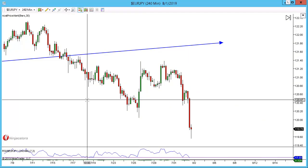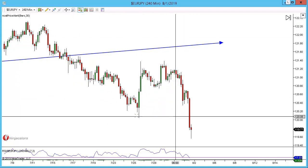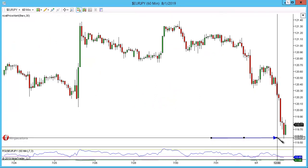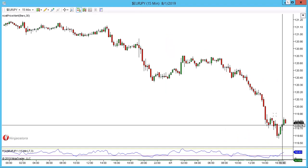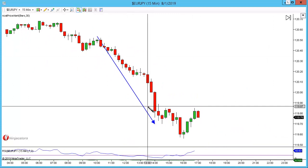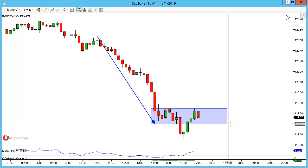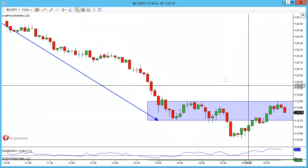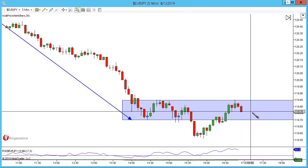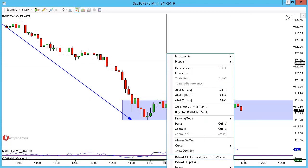On the 240 there wasn't a great deal — we had a lovely move, then a horrible consolidation, and we broke out to the downside. On the 60 we have had a lower low, lower close. Going to the 15, we're pulling back to this level of structure right here. On the five we can see this better, and it looks as though we may be getting our lower low, lower close candle just here. Stops will go an ATR above the high.